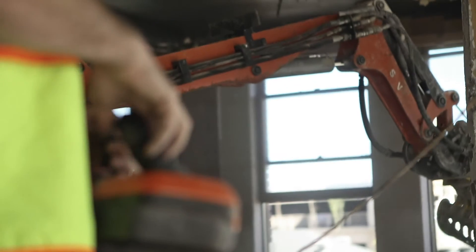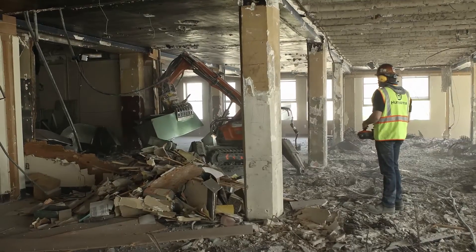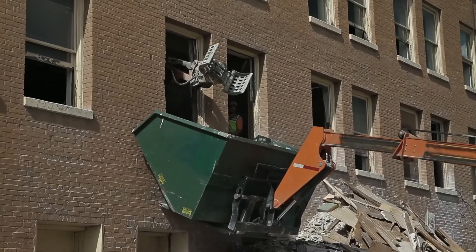With the DXR, this job is approximately about six weeks from start to finish. With a crew of 30 men, you're looking at a minimum three months with everything done by hand. So, I mean, it's a no-brainer.